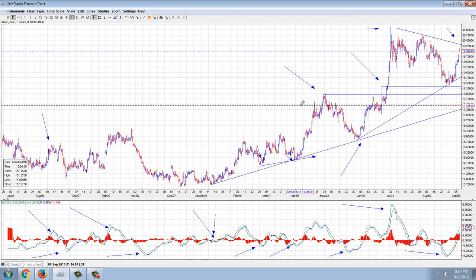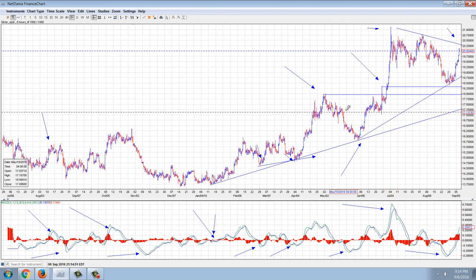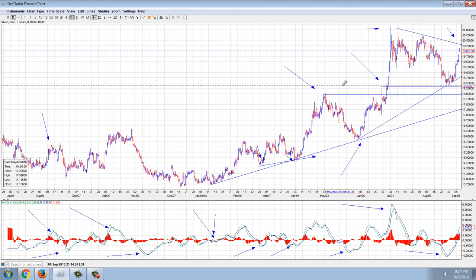So the next couple of days are going to be really critical to see if it can power through the resistance. There's not a lot of resistance — I'm going to take us out to a longer term chart. But first I want to point out some other things here. The breakout that we have here — you can see we had a breakout, this violent spike, and then a retracement, and then a stronger move.